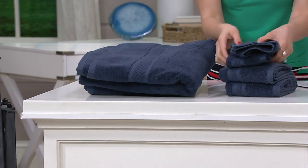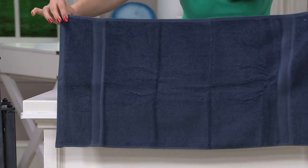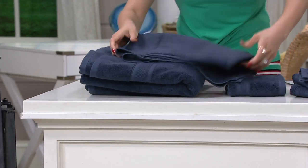It'll match to all of your home decor. The washcloths are 13 by 13. Here's the hand towel — a good size here as well, 16 by 30. H214-656. You are getting those extra-long fibers of the Pima cotton.